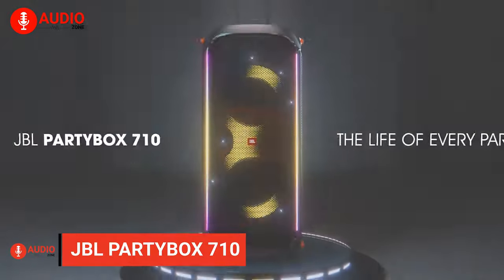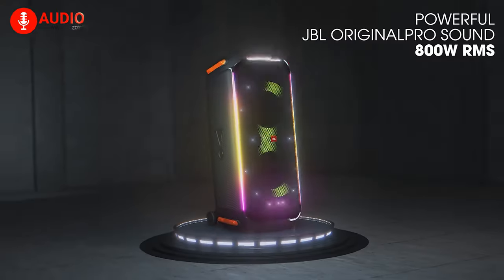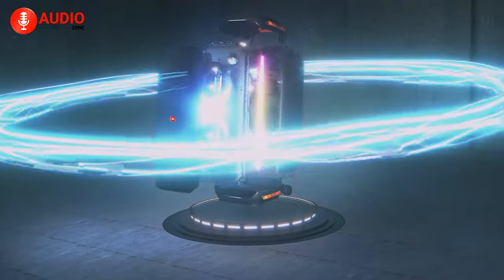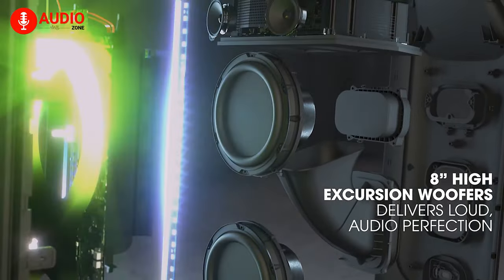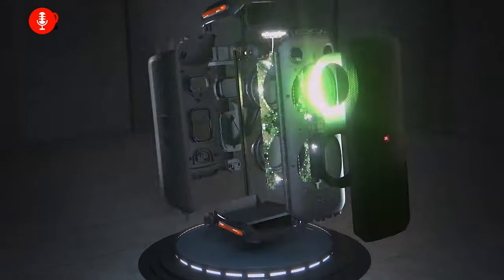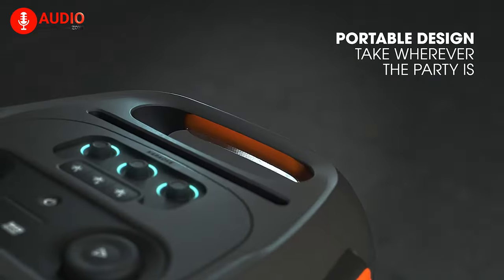Go loud and proud with the JBL PartyBox 710 — a party speaker that helps you create an instant musical connection with 800 solid watts of high performance alongside the signature JBL Original Pro Sound. Loud is the name of the game, with dual 2.75-inch tweeters and 8-inch woofers effectively paired with a custom-tuned bass reflex port to ensure you don't miss a single beat. When you're on the move, keep the party going with big and intuitive wheels at the bottom alongside an easy grip for increased portability.